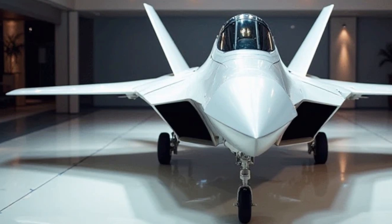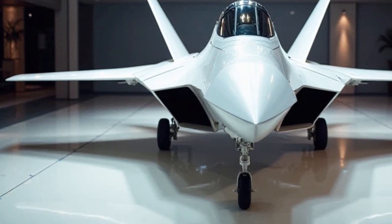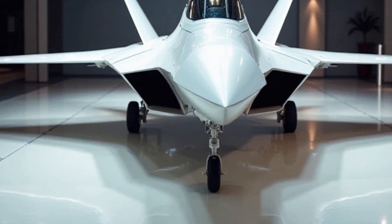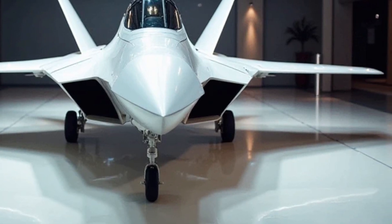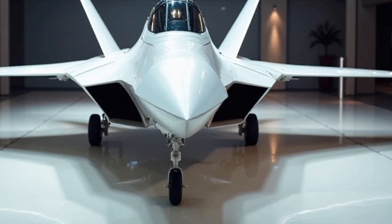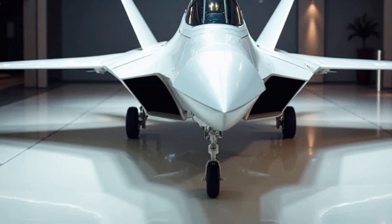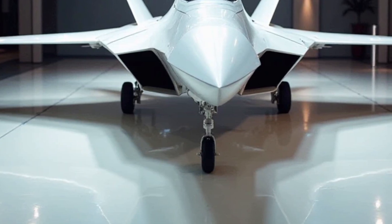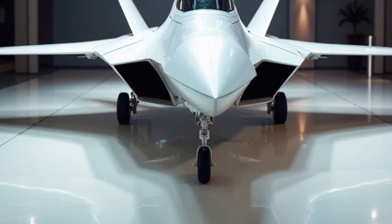Another major upgrade in 2025 is the F-22's extended operational range. Traditionally, one of the Raptor's limitations has been its relatively short combat range compared to some of its counterparts. To address this, the latest version features new Conformal Fuel Tanks, which provide additional fuel without compromising stealth. These modifications extend the jet's range significantly, allowing it to operate in larger combat zones without requiring frequent refueling.